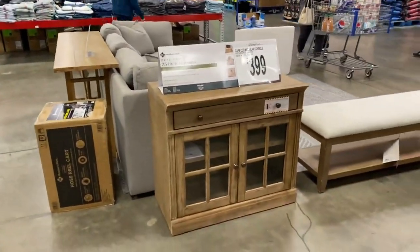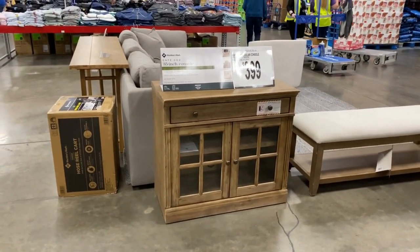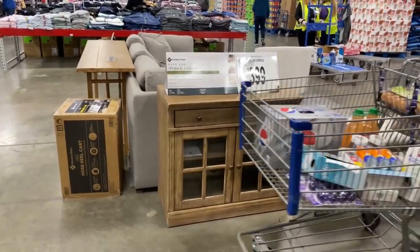A cute little console table here for $3.99 — two glass doors, 35 inch.